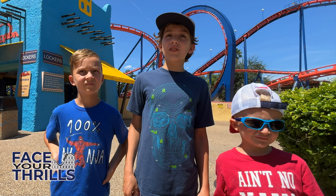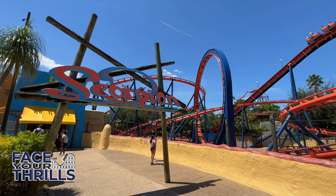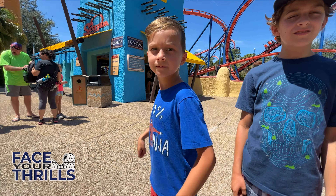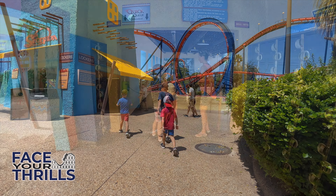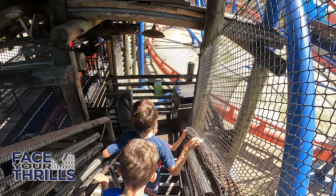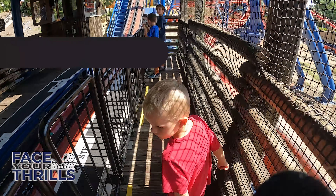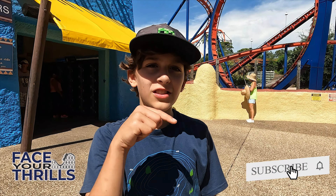Riders who are 42 inches or higher can experience this 1,817 foot long thrill ride — can you have what it takes to face this? Before we hop on this ride, don't forget to hit the like and subscribe button to watch more videos like this!